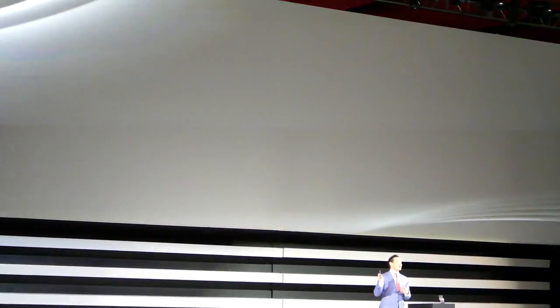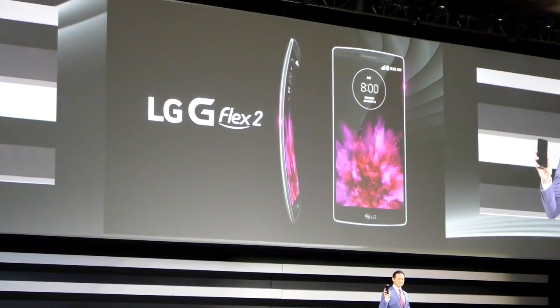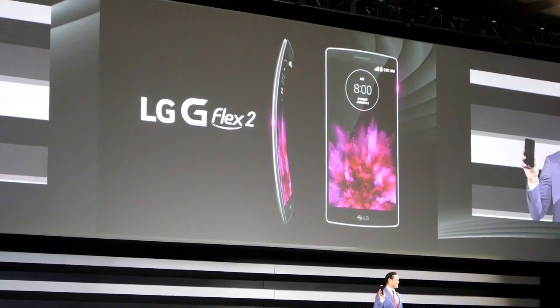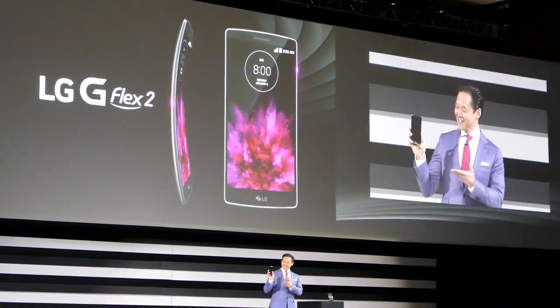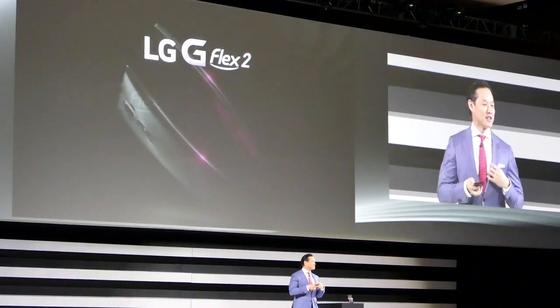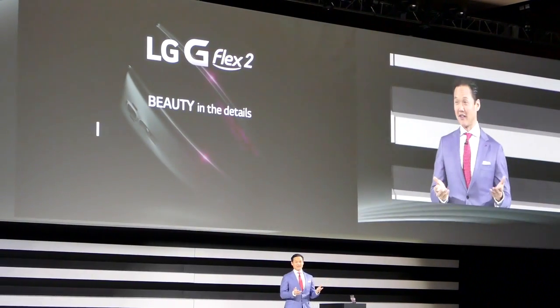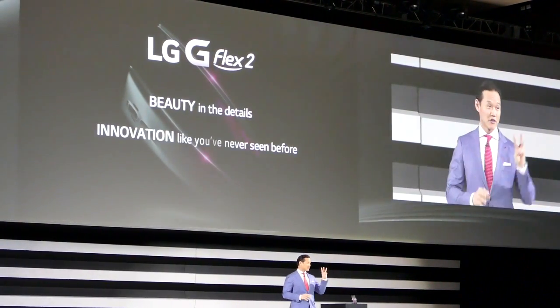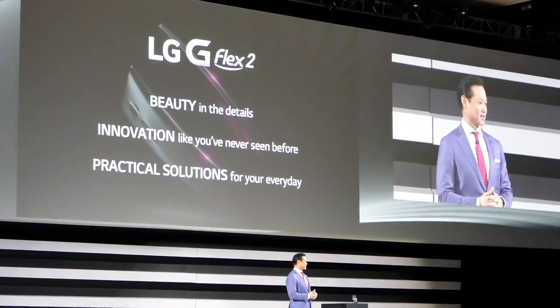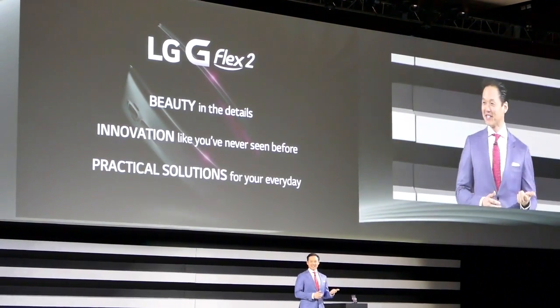Ladies and gentlemen, we are proud to introduce the LG G Flex 2. At LG, we're in the business of creating better lives. I'll focus primarily on three areas of the phone which enhance the everyday mobile experience: design, innovation, and convenience.